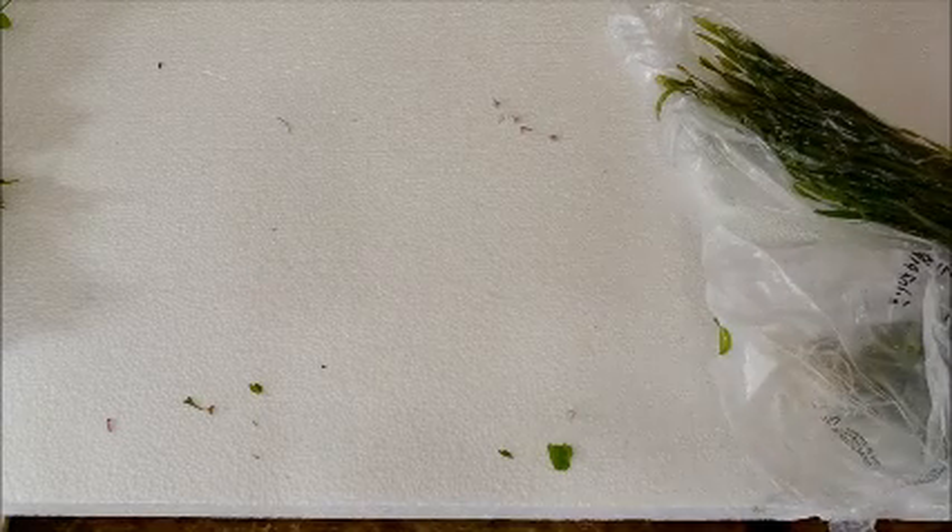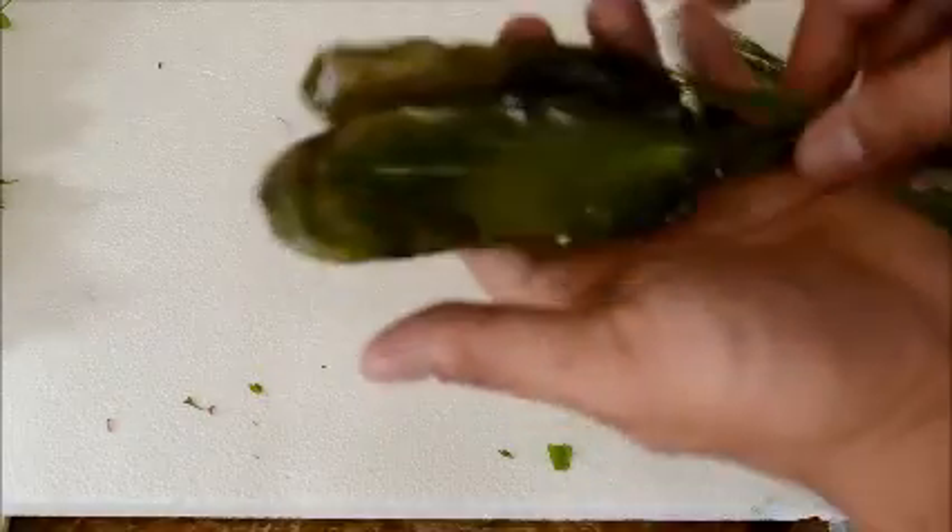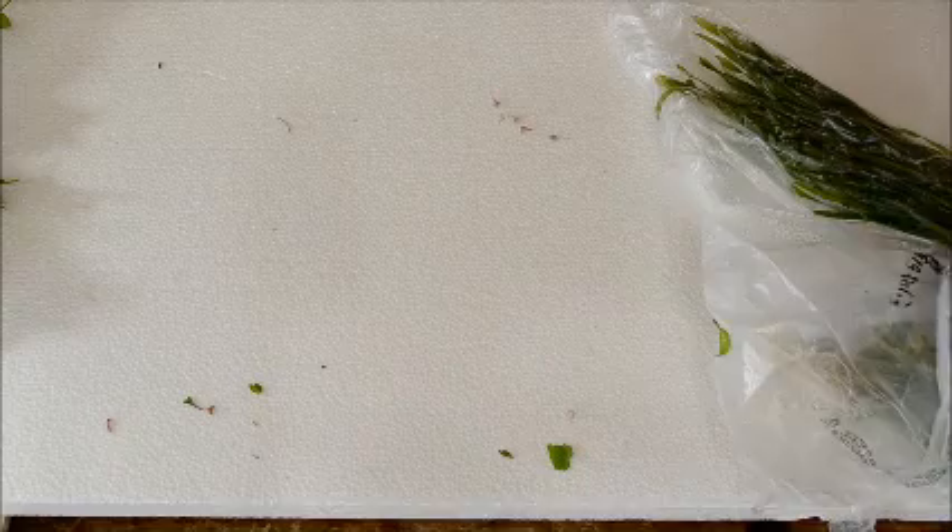We've also got more red flame swords — they look good and healthy, so happy about those.